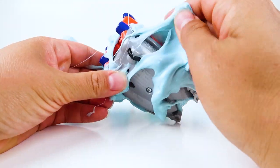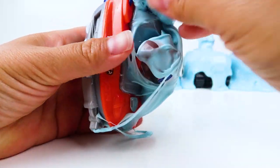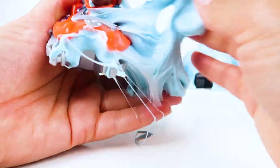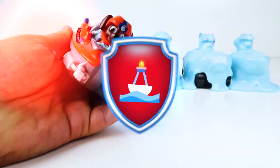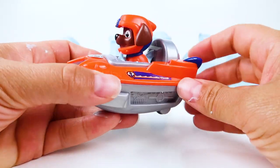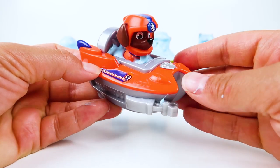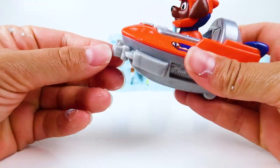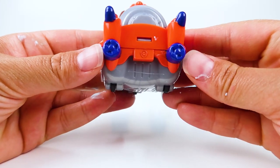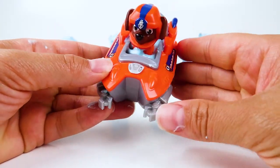I can't wait to see what's hidden underneath this slime! Hooray! Look who we found! It's Zuma, and he's driving his super speedy speed boat! It comes with these cool claws on the front for grabbing, and two propellers on the back so he can speed through the water. That is one cool boat!